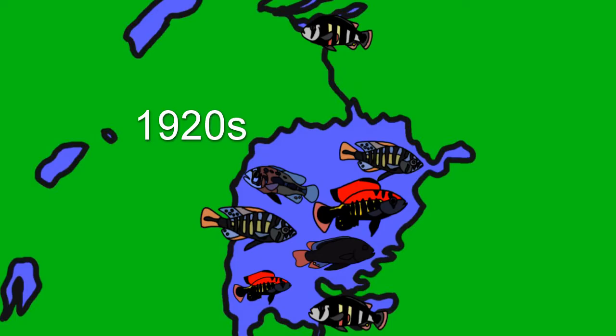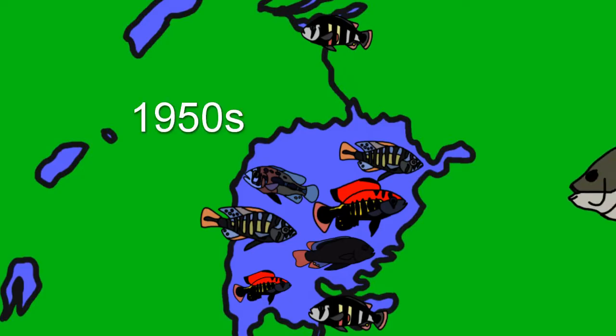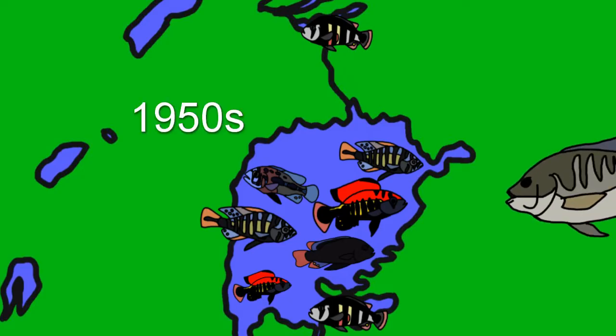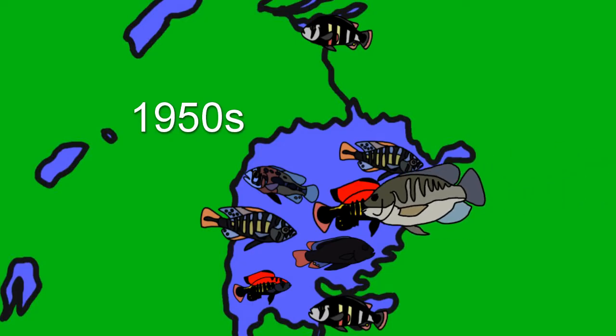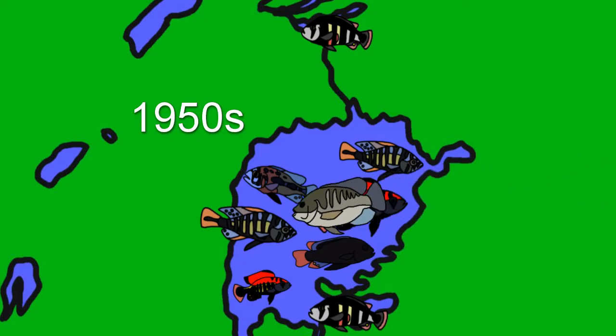In the 1920s, it was first proposed to introduce the large Nile perch to the lake. These fish could take the native trash fish and begin a massive fishery on the lake. There was plenty of opposition to doing this, though. The first fish brought to the lake were non-native tilapia in the 50s. They did plenty of damage to the native fish and the ecosystem itself, but that was nothing compared to what came next.